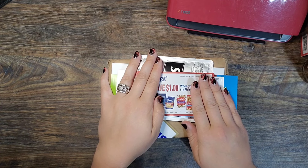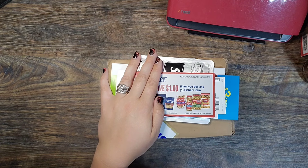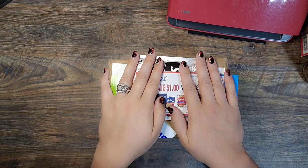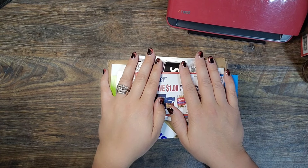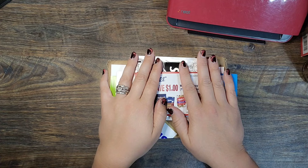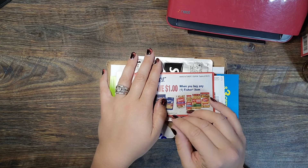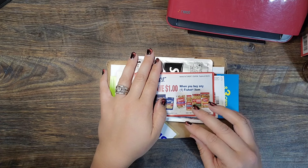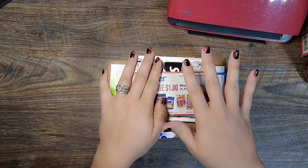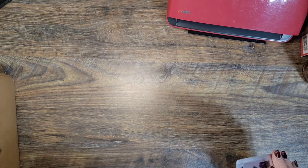Before we get started, my coupon giveaway winner for this week is Donna over on Instagram, so shoot me your address — I already messaged you. If you want to enter those giveaways, just post whatever you get in the mail from contacting companies for coupons and samples. Make sure it's on your public profile on Instagram, TikTok, or Facebook, and use the hashtag Holly Dean Coupon Queen so I can easily find it.